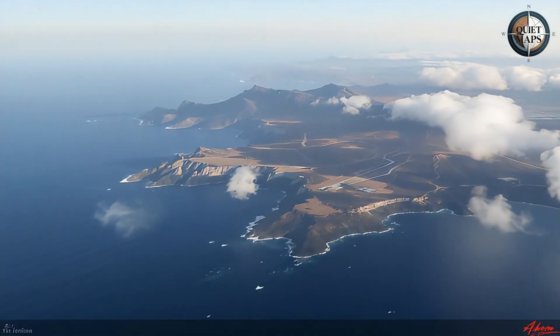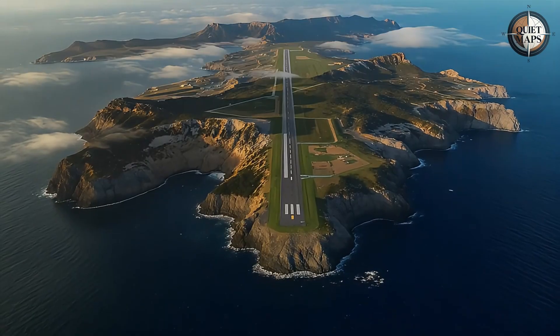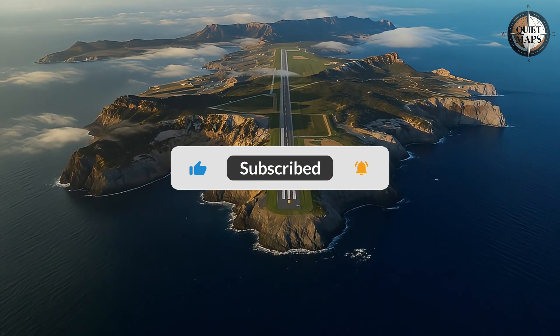Follow Quiet Maps to discover more stories hidden in the spaces between nations. Like and subscribe for the geography that shapes our world.